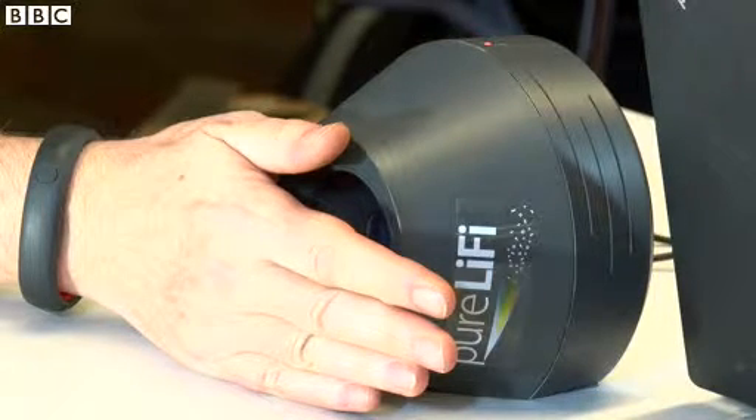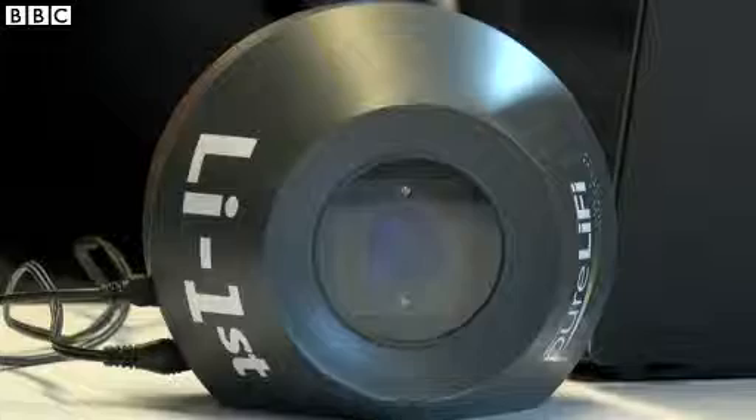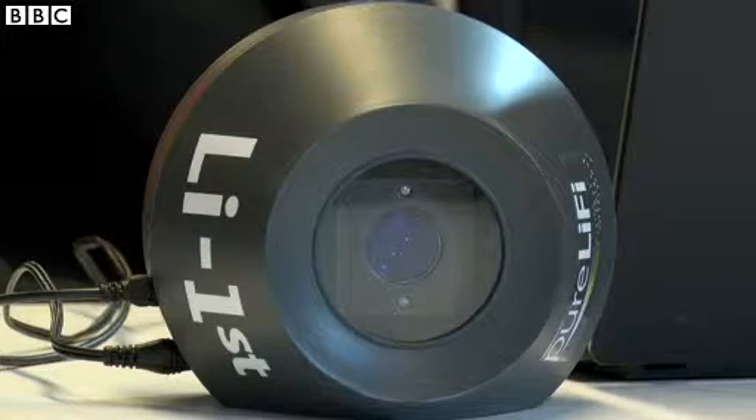Yes, I can see the red light flashing. So that means the link is broken. But if I just block it like this, we'll see that the lights are still green — it's still active. So it's a non-line-of-sight technology. It works even off reflected objects.